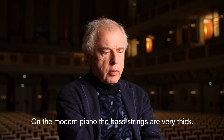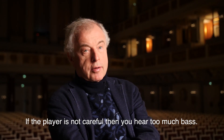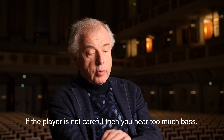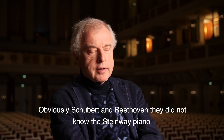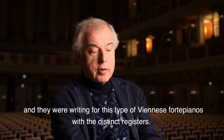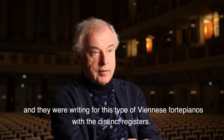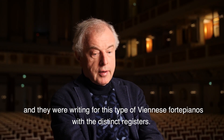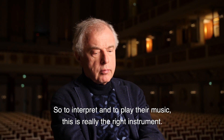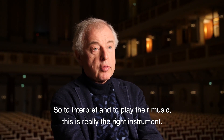The strings are much thinner and therefore they don't overpower the middle and the top register. On the modern piano, the bass strings are very thick, so if the player is not careful, you hear too much bass. Schubert and Beethoven did not know the Steinway piano — they were writing for this type of Viennese fortepiano with distinct registers. So to interpret and play their music, this is really the right instrument.